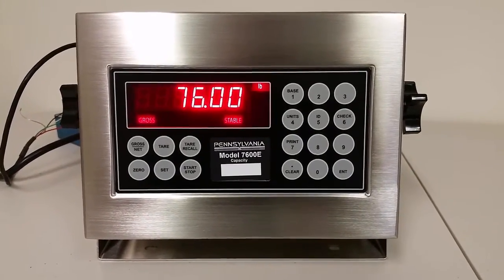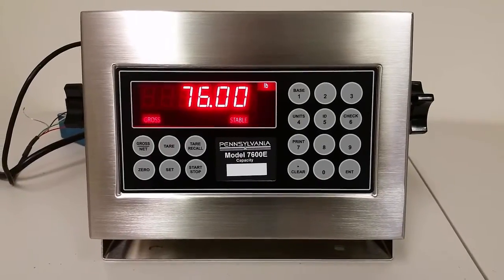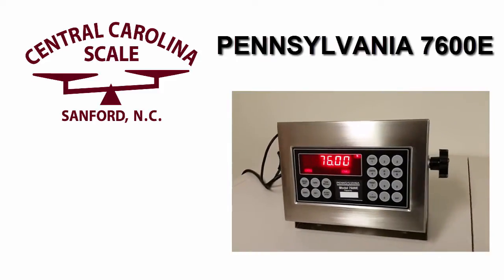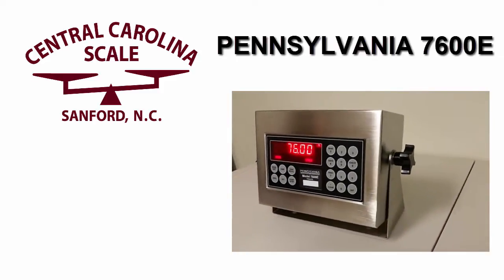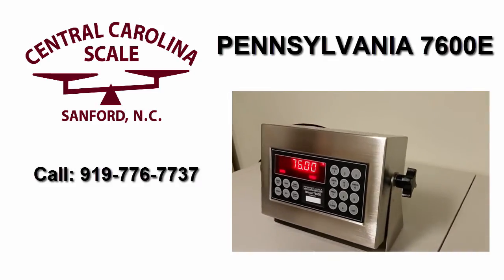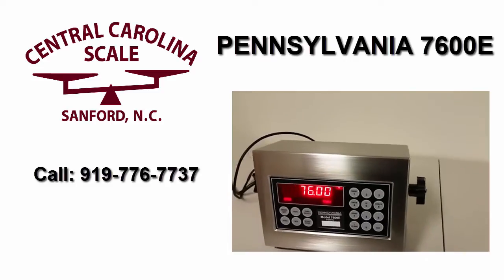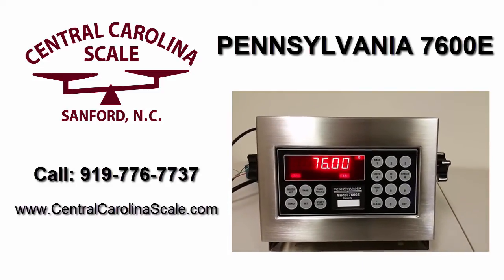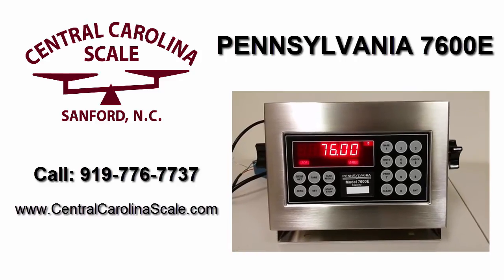So, if you're a fan of that type of indicator and you need an indicator for batching or truck scale application, you might want to take a look at the Pennsylvania 7600E. It's a made-in-the-USA product, and we'd be glad to talk to you and do a price quote. You can reach us at 919-776-7737, or you can visit our website at centralcarolinascale.com.